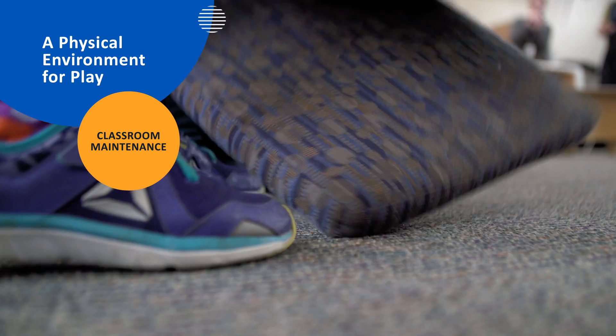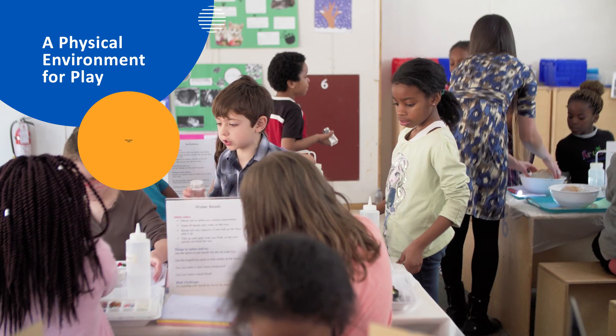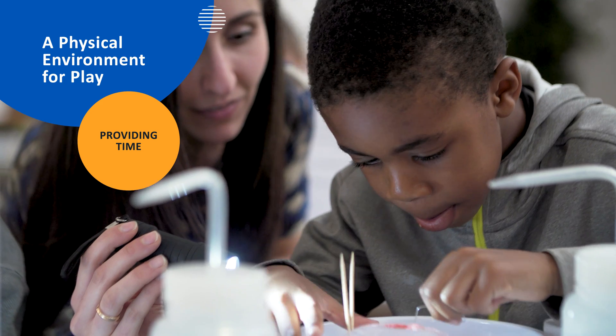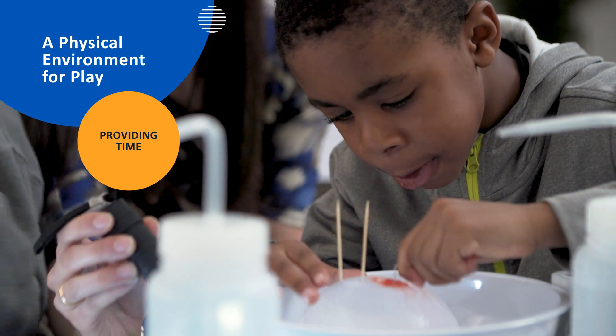Classroom maintenance is a shared responsibility. Labels and photos assist with tidying and transitions. One of the most important classroom resources is time — ideally, students have a minimum of one hour each day for self-directed exploration.